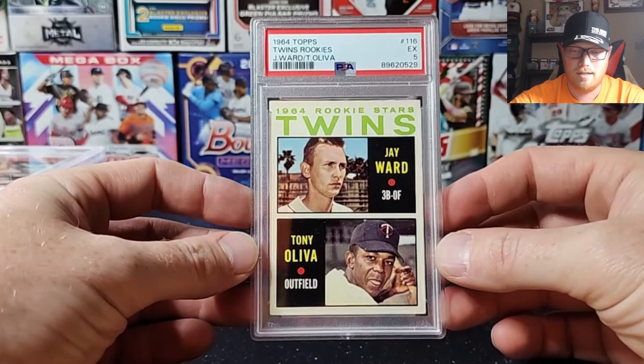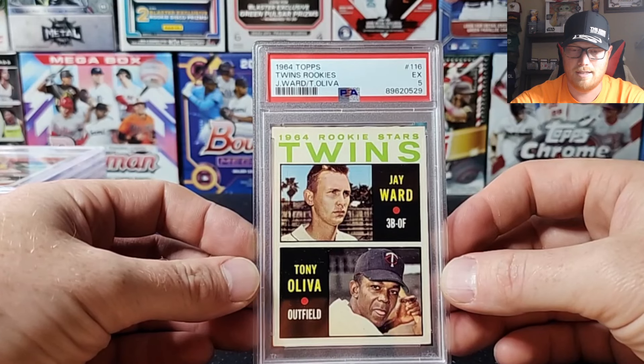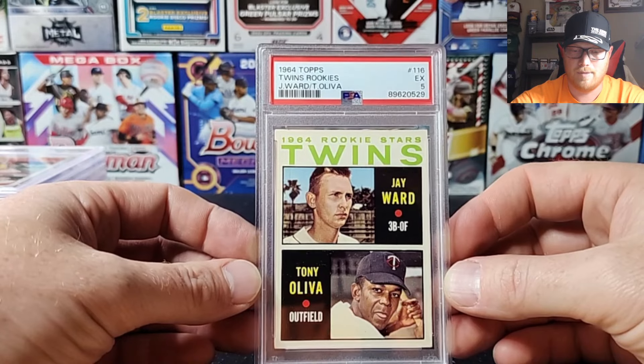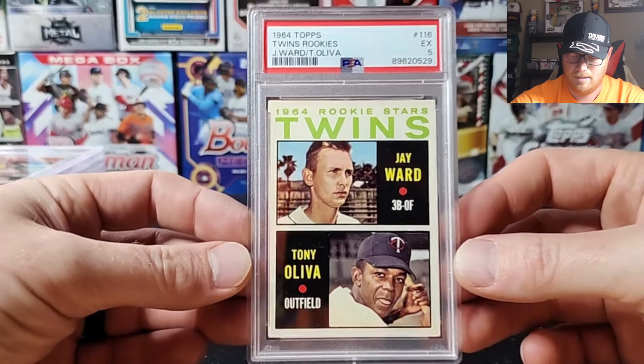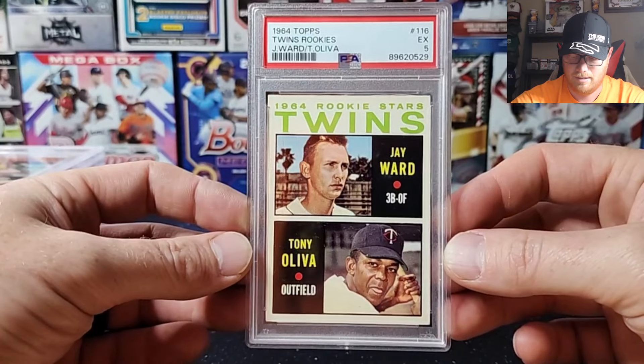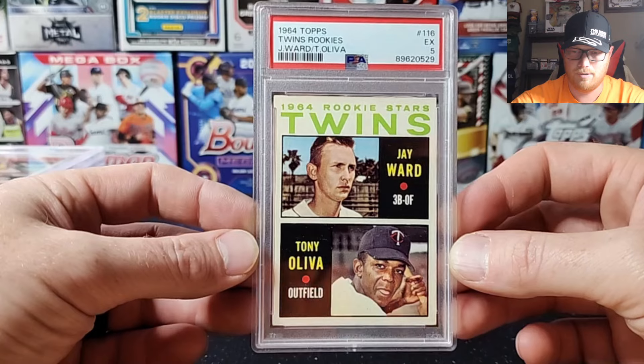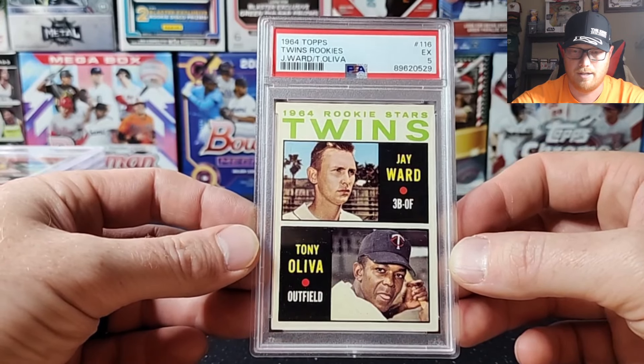This one's mine — a Tony Oliva 1964 Topps Rookie Stars card. That got a 5. I really like that grade. I don't remember if I bought this one on eBay or picked it up at a show, but solid grade right there — I'll take that.